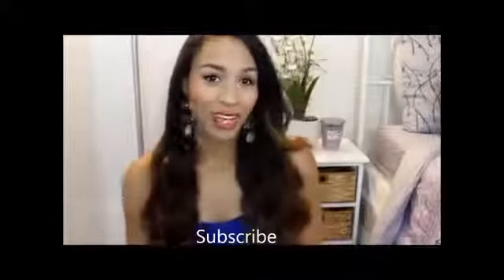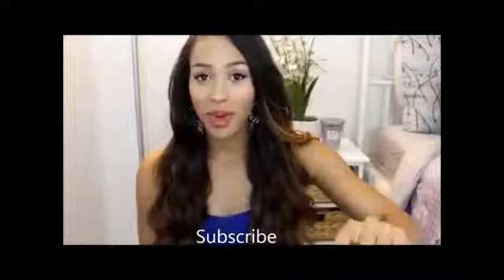Thank you so much for watching. Hope you guys enjoyed it, and I'll see you in my next video. If you guys have any requests on videos, comment them below. See you guys next time — bye!